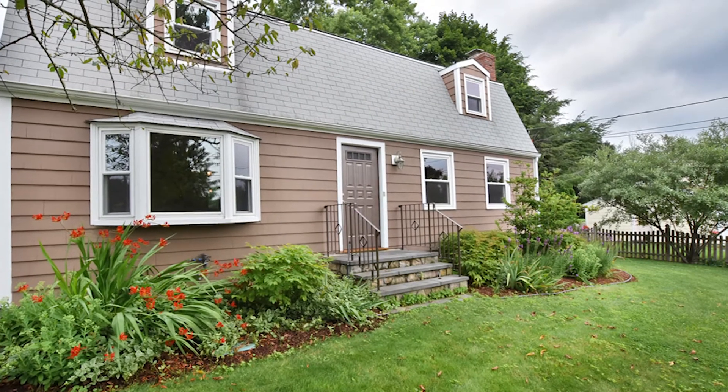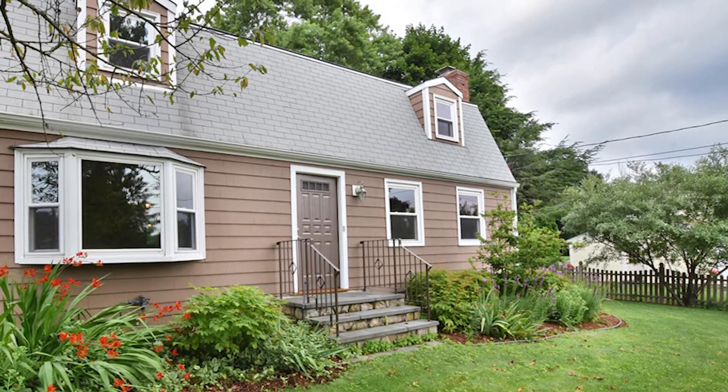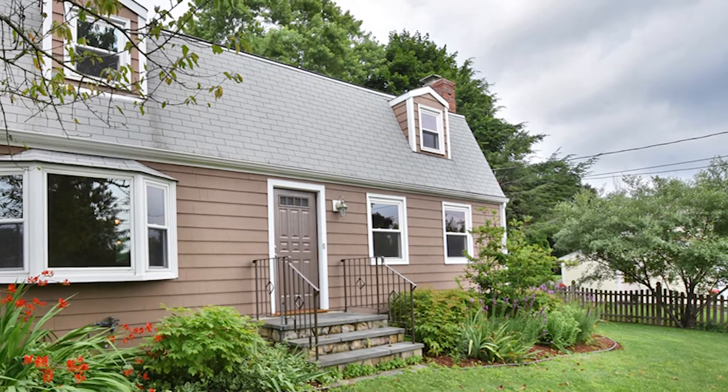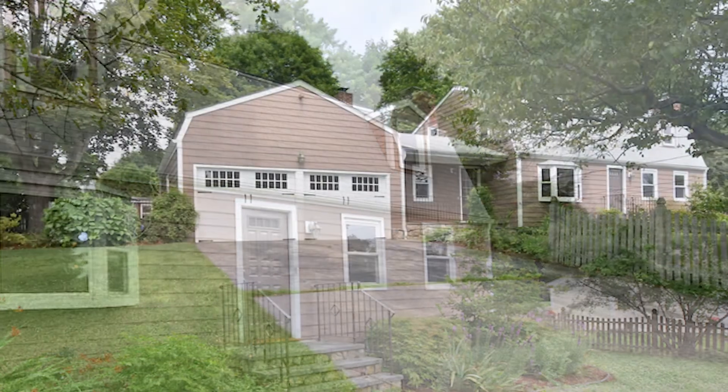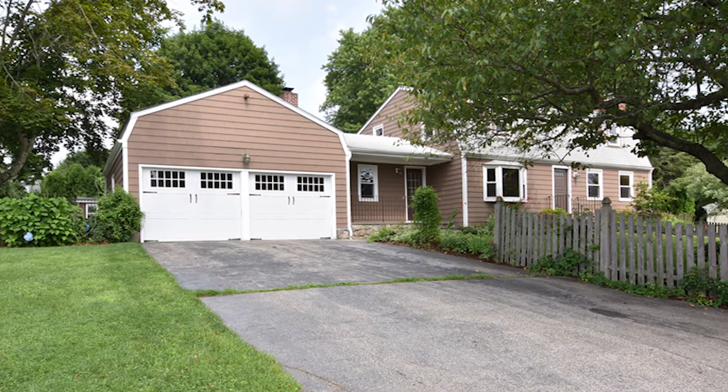If you would like more information on this stunning colonial, call us today at 401-232-7661 or visit www.nathanclarkteam.com. And don't forget, if you have a home to sell, we will buy your current home so you can buy this home.